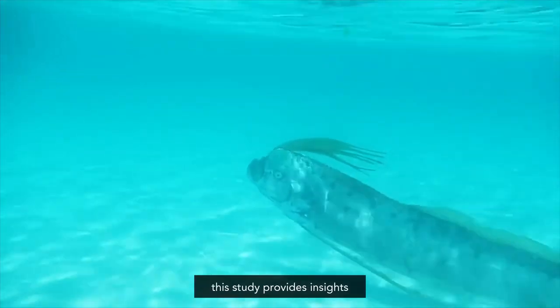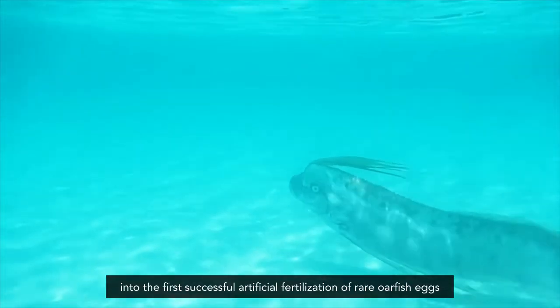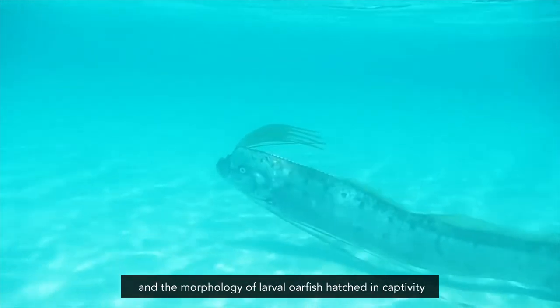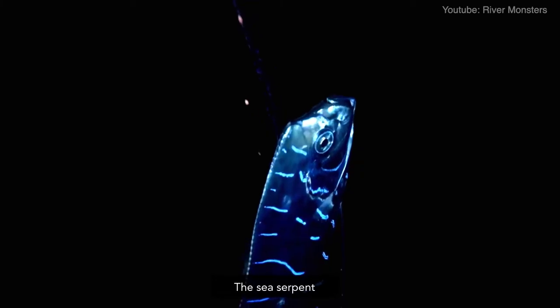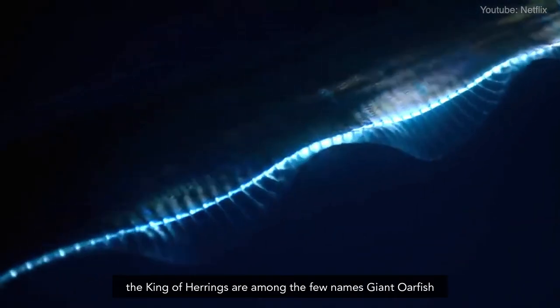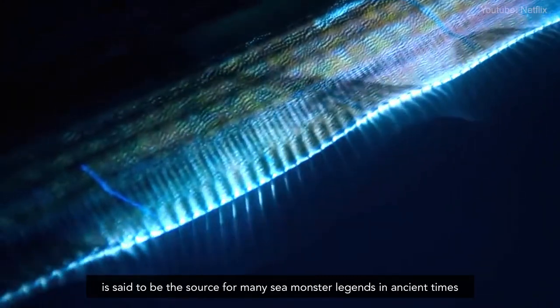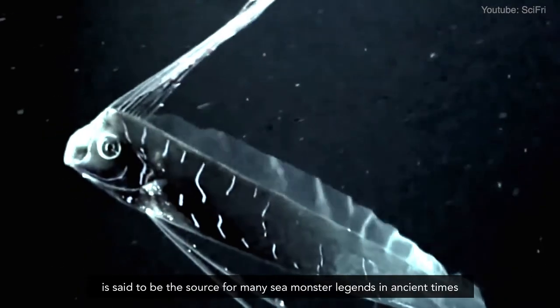In summary, this study provides insights into the first successful artificial fertilization of rare oarfish eggs and the morphology of larval oarfish hatched in captivity. The sea serpent and the king of herrings are among the few names the giant oarfish is known for. Its rare, long, silvery, ribbon-like appearance is said to be the source of many sea monster legends in ancient times.